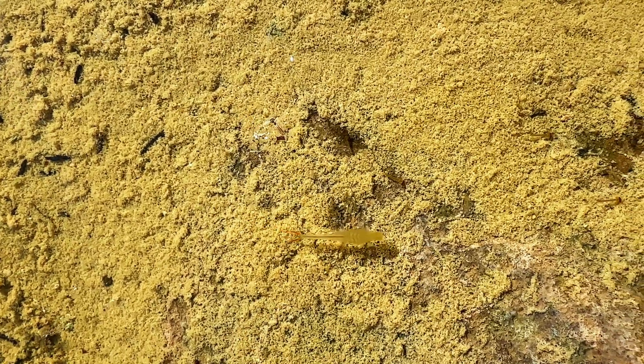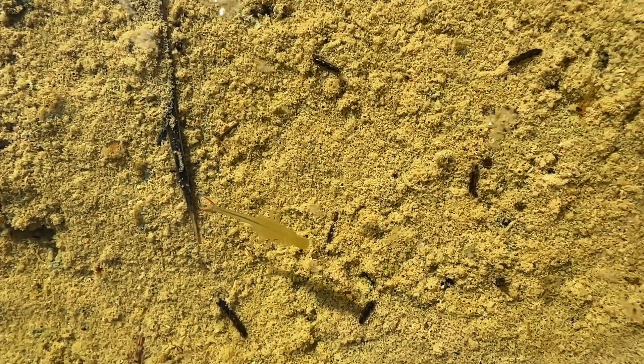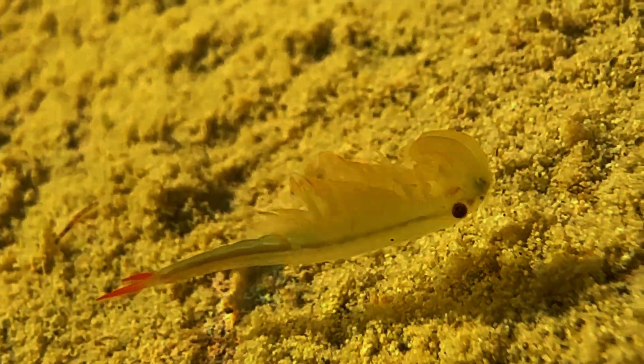After searching several pools, we finally found one fairy shrimp, a male belonging to the genus Streptocephalus. Upon closer inspection, I confirmed it was indeed Streptocephalus texanus, as I had expected. I was surprised to find it all alone in one pool, but this fairy shrimp was absolutely adorable and not too camera shy. I took some underwater shots to give you a better look at them and their crystal clear habitat.